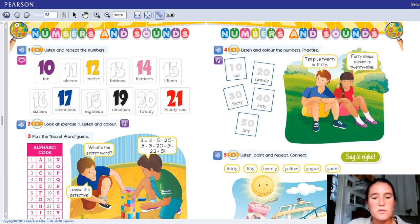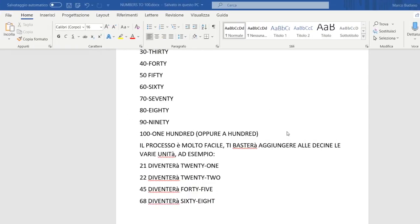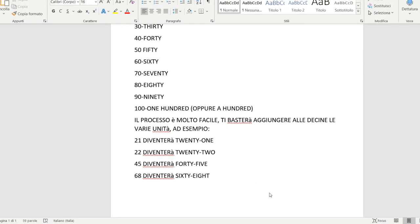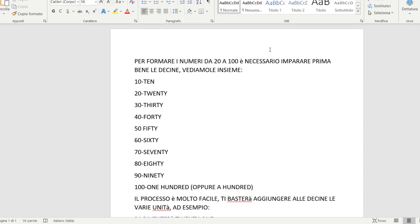Ora passiamo a una scheda che ho preparato per voi. Vorrei che ci concentrassimo su questa scheda insieme e la leggiamo dove vi spiego appunto come si formano i numeri da 20 a 100.